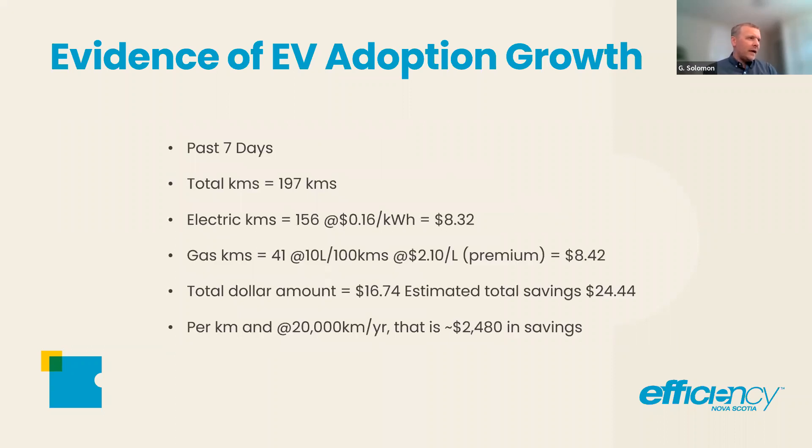Here's an anecdotal piece from a colleague of mine who has a plug-in hybrid electric vehicle SUV. He sent me this as a Nova Scotia example: 197 kilometres driven, 156 of those were electric at 16 cents a kilowatt hour — $8.32. 41 kilometres on gas at $2.10 a litre premium — totalling $16.74. He saved $24.44 compared to doing it completely on gas. When you extrapolate that over roughly 20,000 kilometres a year in a car, it's two and a half grand a year, or $10,000 over four years.